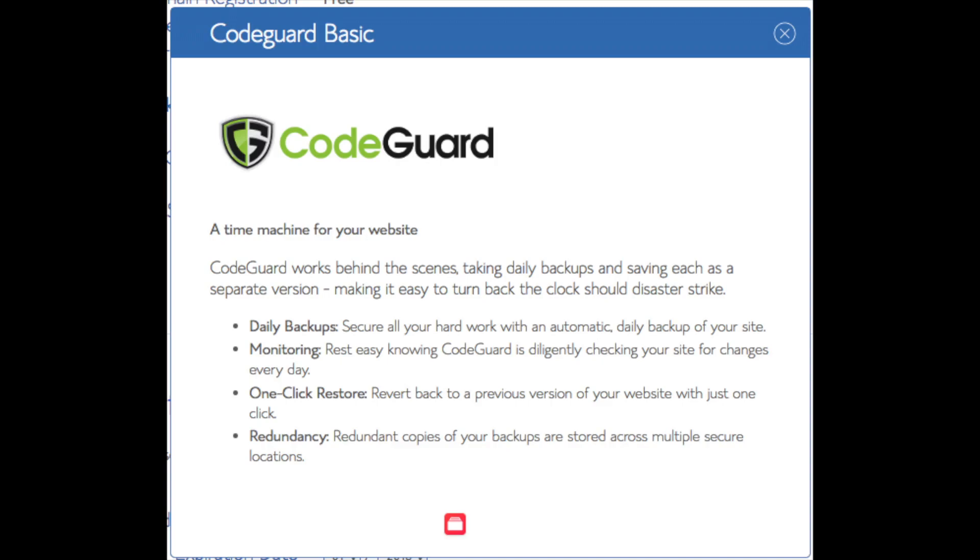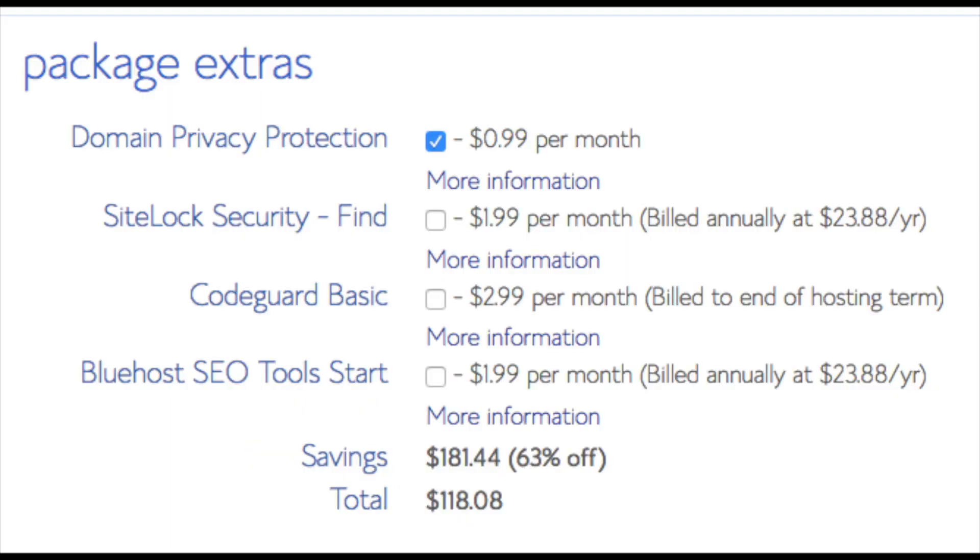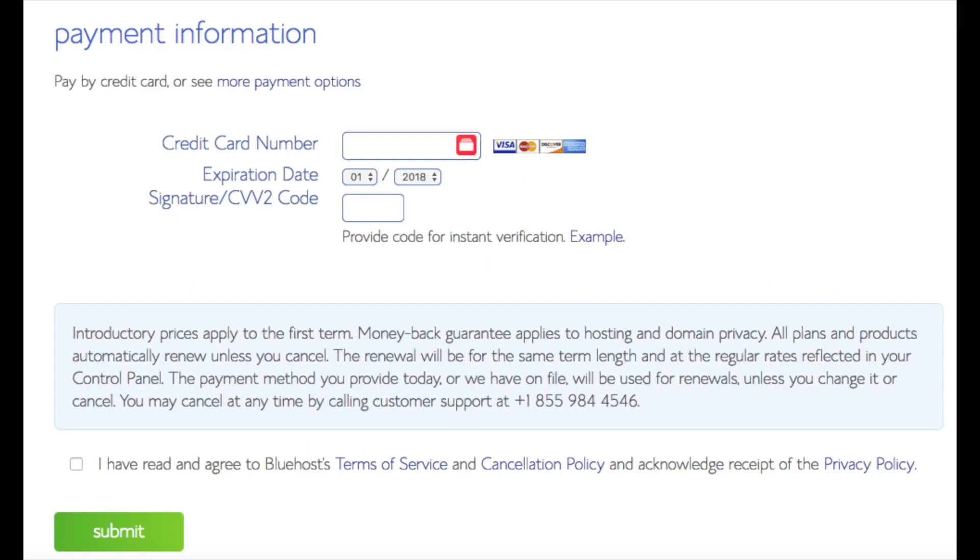You'll see CodeGuard, which creates daily backups and allows you to restore your site with a click of a button — there are free alternatives that work just the same. SEO Tools Start you can keep unselected; this add-on submits your site to search engines and provides a keyword ranking report, which you can do for free. All these add-ons are completely optional. Below that you will input your payment information. Once filled in, select the checkbox agreeing to Bluehost's privacy policy and terms of service, then click the Submit button.